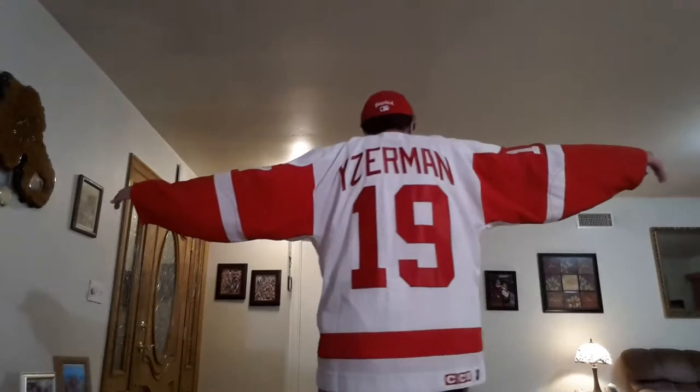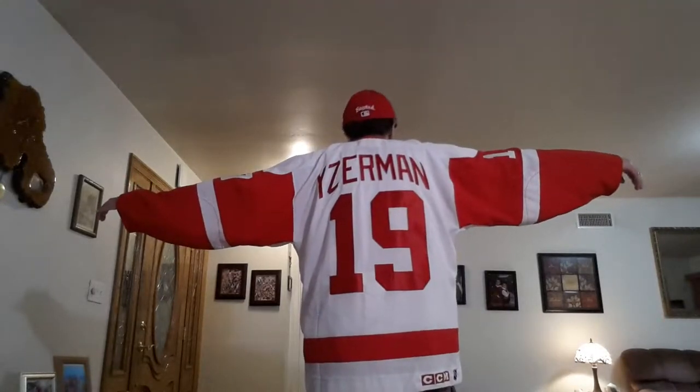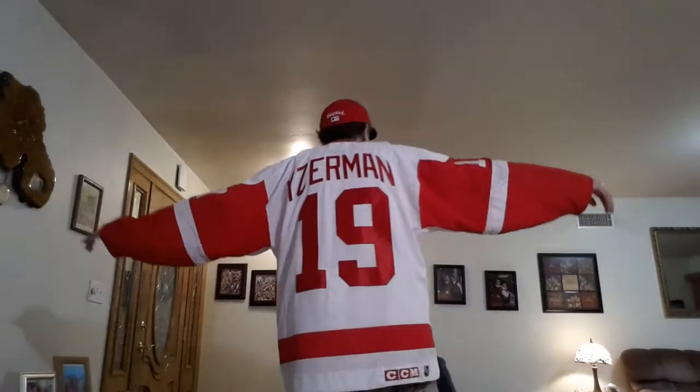This player — I'm sure you already know — number 19, most amazing, got the C for the captain's patch, the great Hall of Famer. I'm not going to let you guys see it. Okay, just kidding, I will. You got the great Steve — Stevie Yzerman. How nice is that?